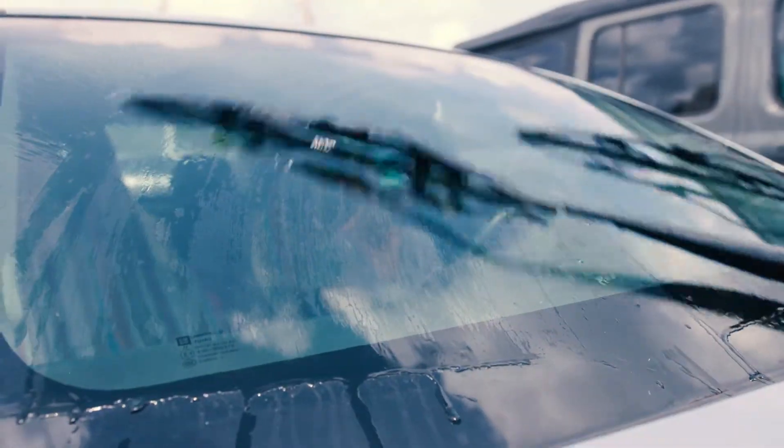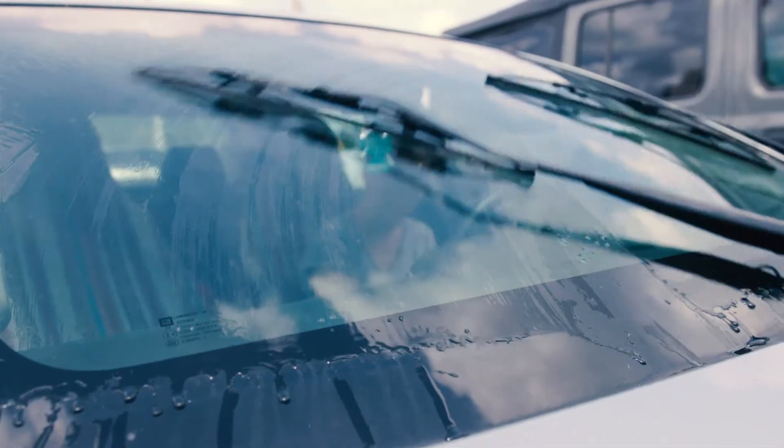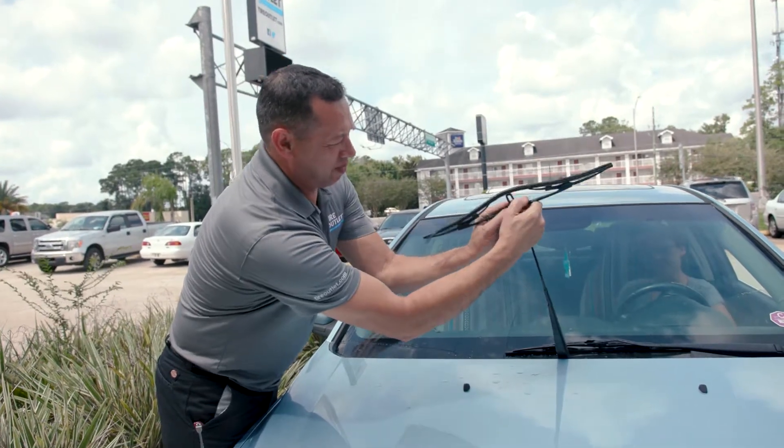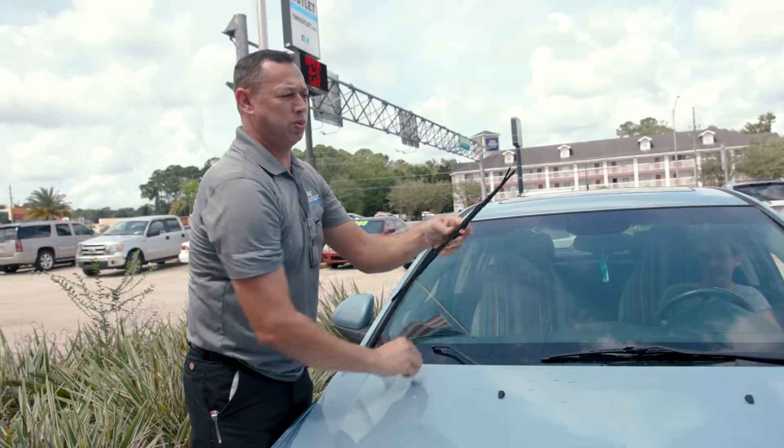Windshield wipers can be an overlooked part of your car safety system. If your wipers are not working properly, it may be difficult to see the road or other hazards when it rains. Faulty wiper blades can be ineffective and even smear your windshield, potentially creating visibility issues.